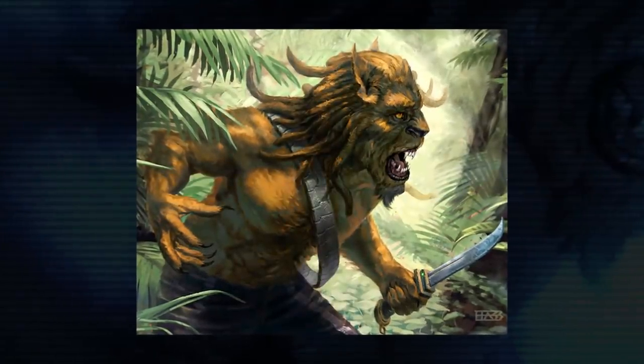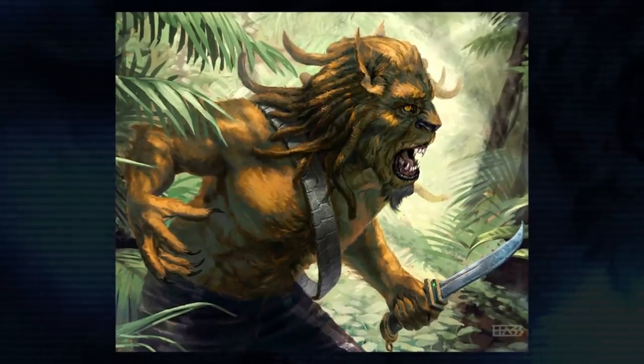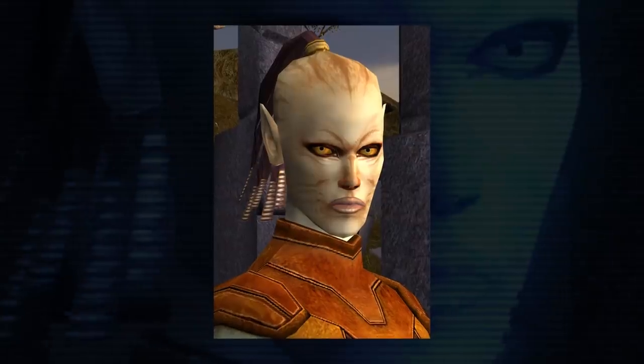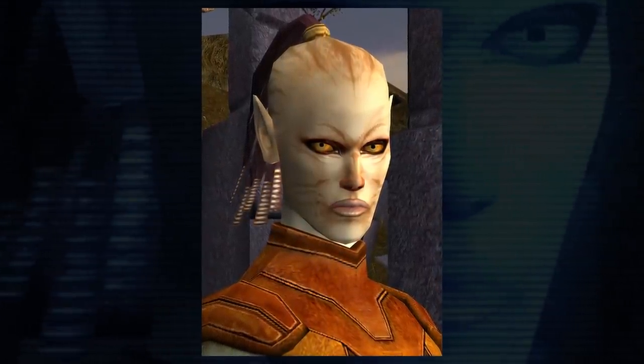Erika Quell recalls a mission she took part in to the planet Cathar while she was part of the Empire. That planet was created in Star Wars Legends as the homeworld of the Cathar people, like Juhani from Knights of the Old Republic. It's been mentioned once in canon so far in the Darth Vader comics by Charles Soule.